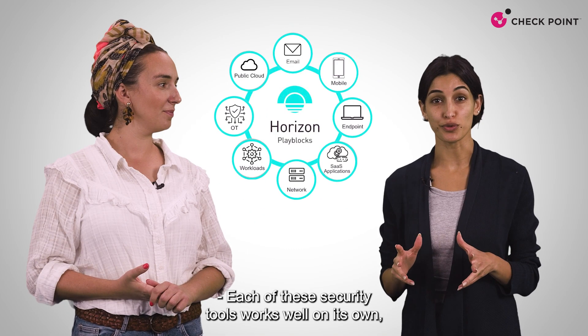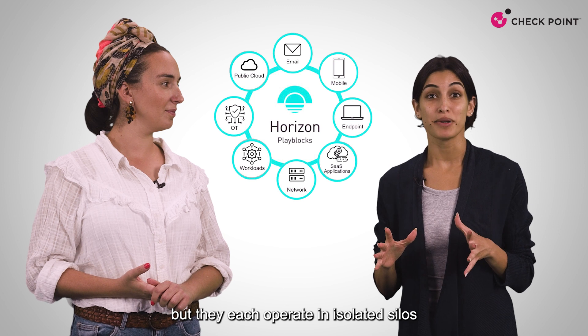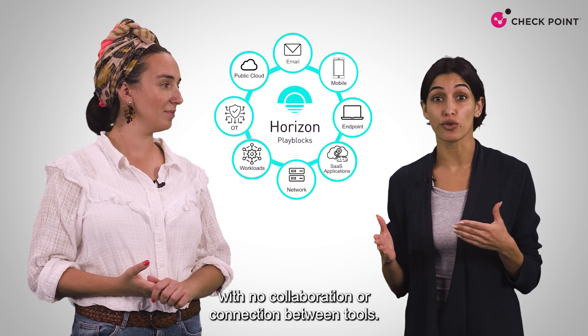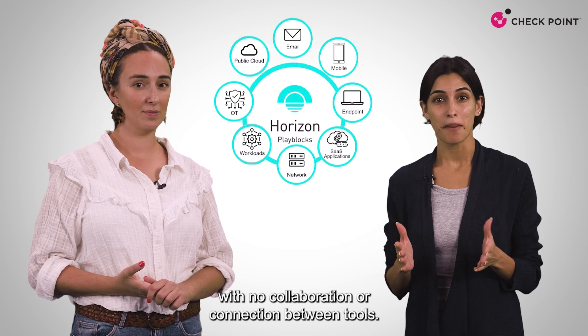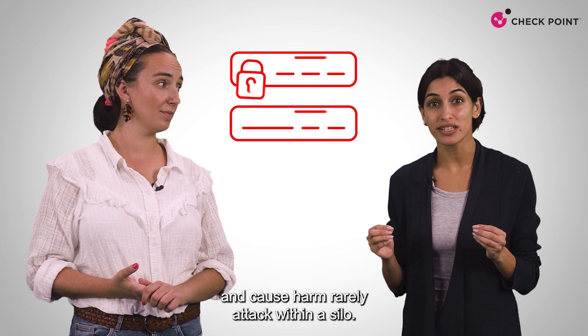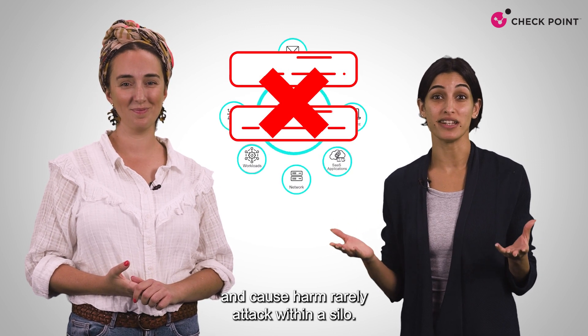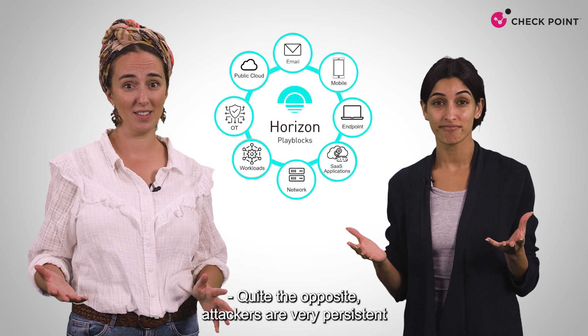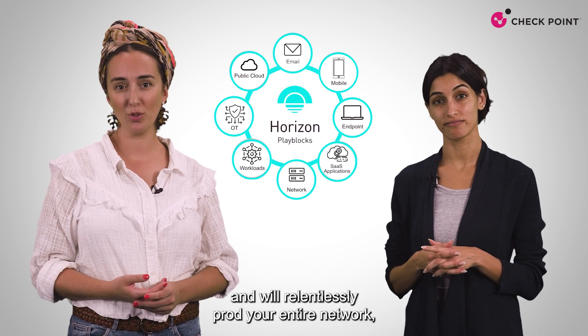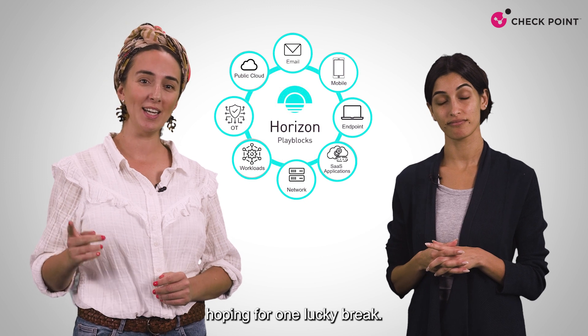Each of these security tools works well on its own, but they each operate in isolated silos with no collaboration or connection between tools. But bad actors seeking to penetrate your network and cause harm rarely attack within a silo. Quite the opposite.